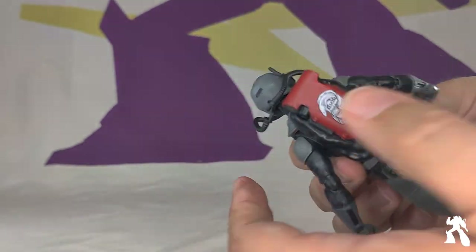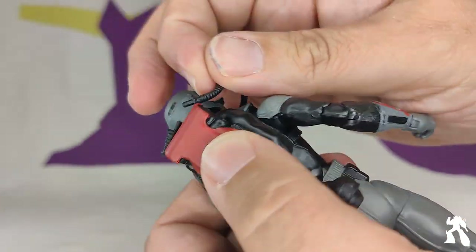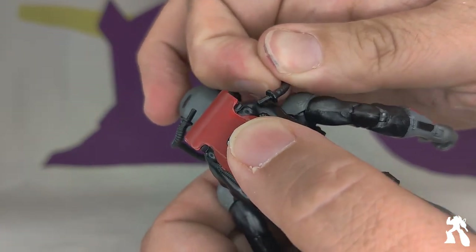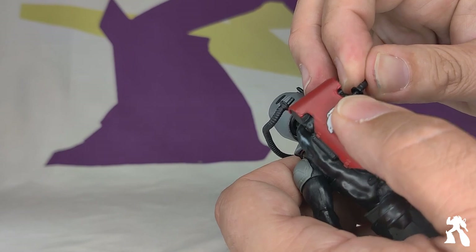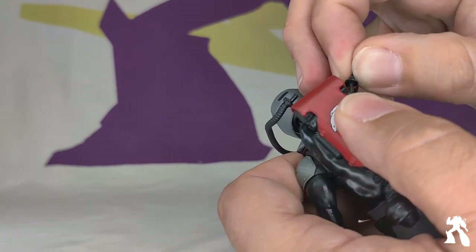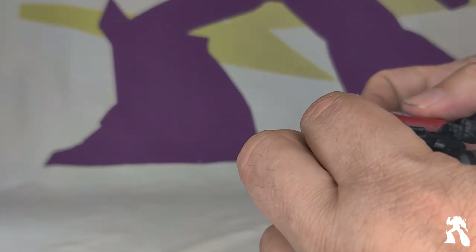The plastic tubing connects to this crazy Cobra backpack with an awesome Cobra Eel symbol on it — turbine propulsion or something. He gets his backpack on, and these have little holes you can plug the air tubes into. You can't always do it on camera because everything else went easy with Copperhead.